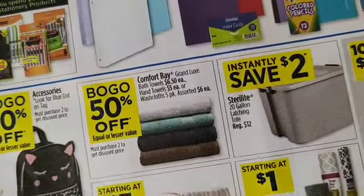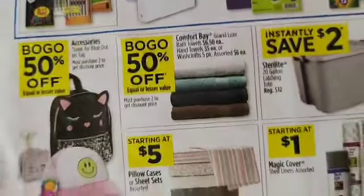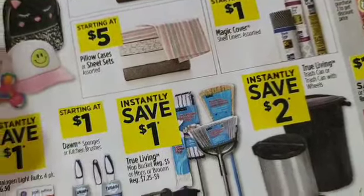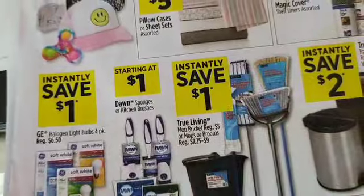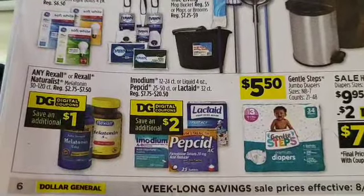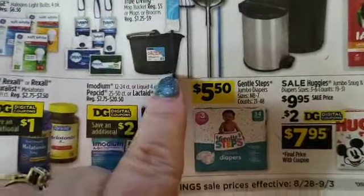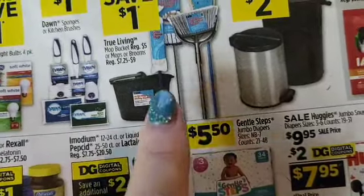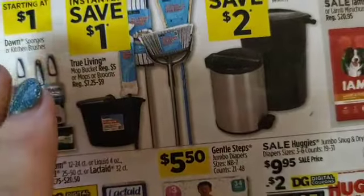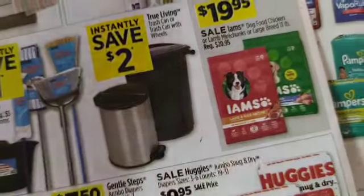We have the school sale and a teacher thirty percent off event. We've got instant savings on tubs, BOGO on backpacks — fifty percent off your second one. Lots of instant savings on cleaning stuff: bulbs a dollar, sponges starting at a dollar, instantly save a dollar on True Living brooms and buckets, mops, and two dollars off trash cans.